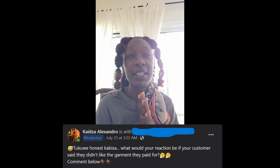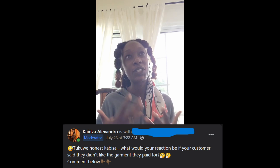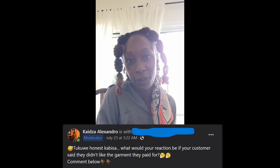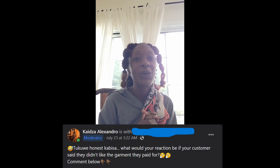The reason I went live today — I know I got so sidetracked — is to talk about how you can attract and retain the ideal customer for your business. I asked a question in the Kenyan tailors and designers group: what your reaction would be if your customers said they didn't like something you made for them. I got so many good responses and I wanted to discuss that with you today.